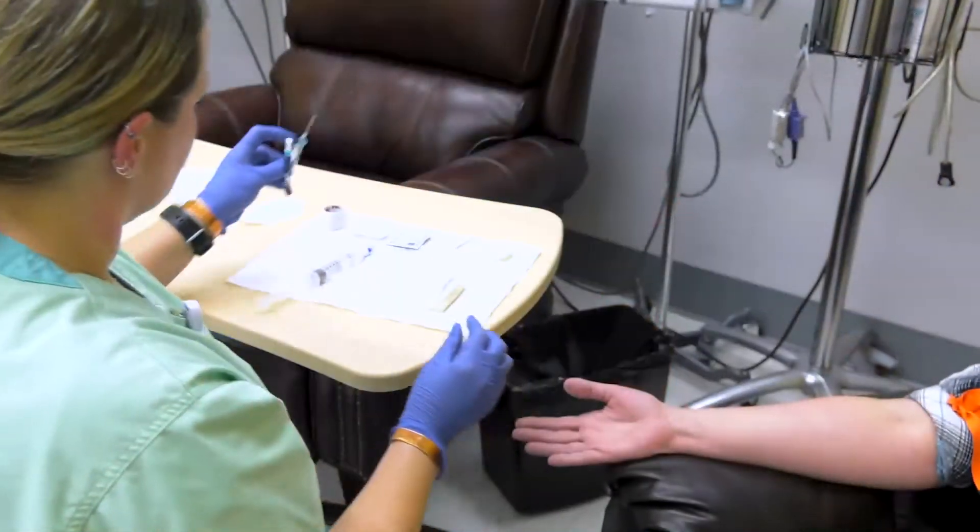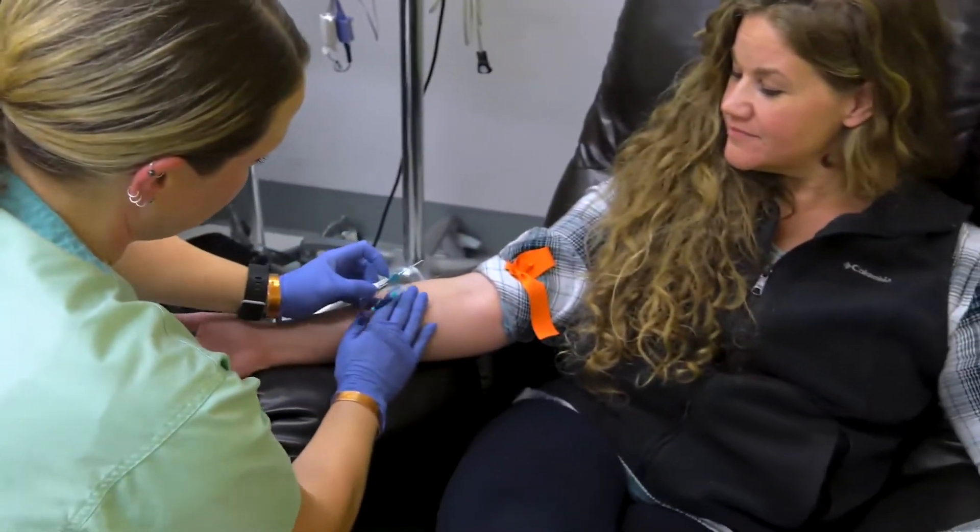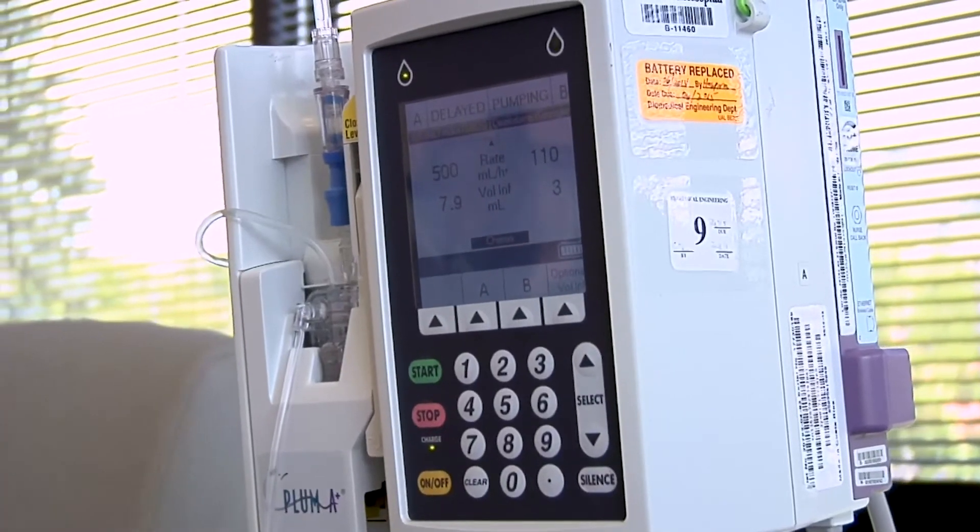For patients who do need infusions, it's very beneficial to be able to receive them close to home. Some infusions are short — 30 minutes — and then some can last up to five hours. Some of these patients need them on a daily basis, some are weekly, some are monthly, so they are needed quite often.